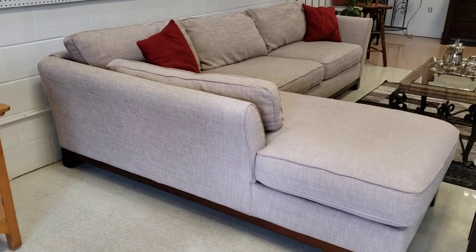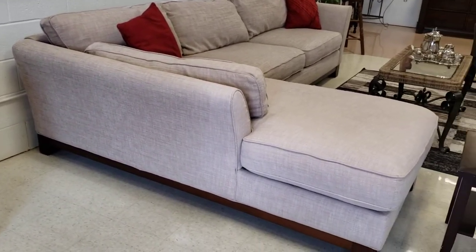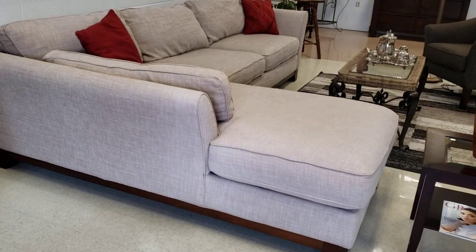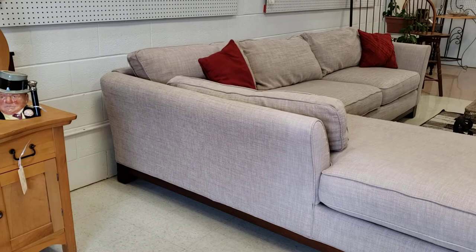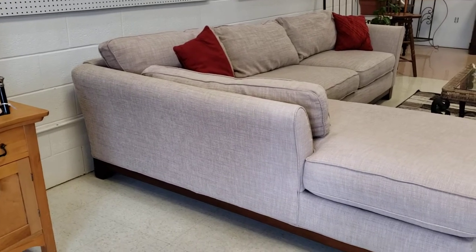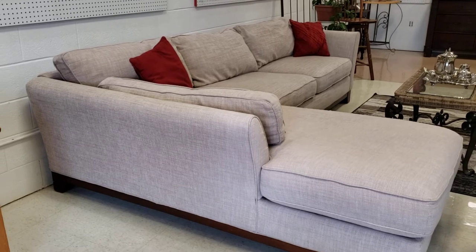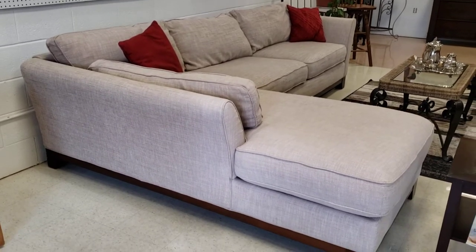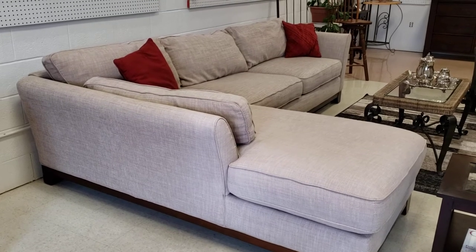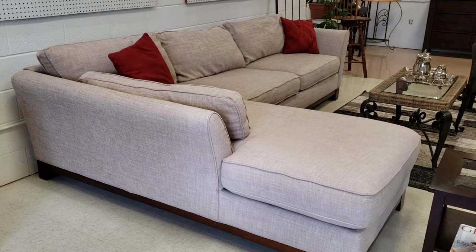From this side, you can see how the lounger is a nice piece in addition to the sofa part. The beauty of it is that because they come apart, each piece will fit through your front door — very easy to move. In a minute, we'll show you how it quickly clips together, which is a beautiful feature of Lazy Boy sectionals.